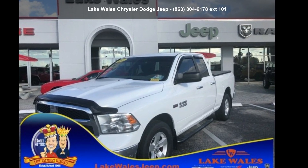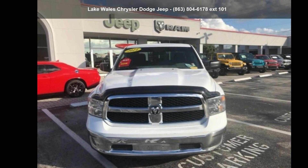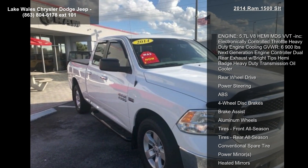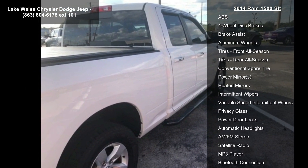Step into the RAM 2014 1500 SLT — this may be the set of wheels you've been looking for. This vehicle's top features include a 5.7L V8 Hemi MDS VVT engine.